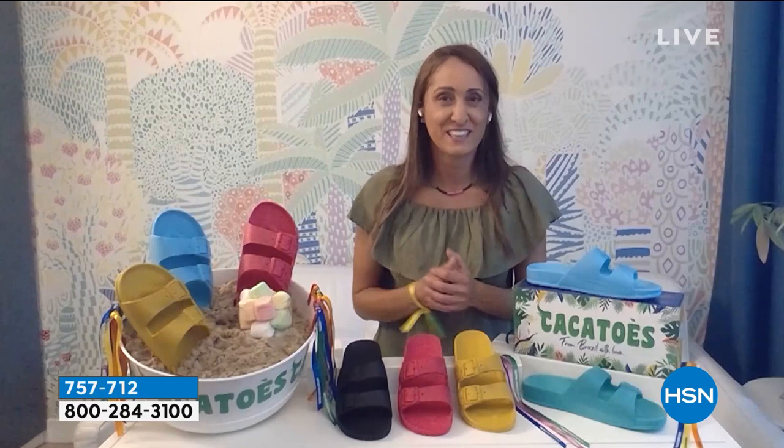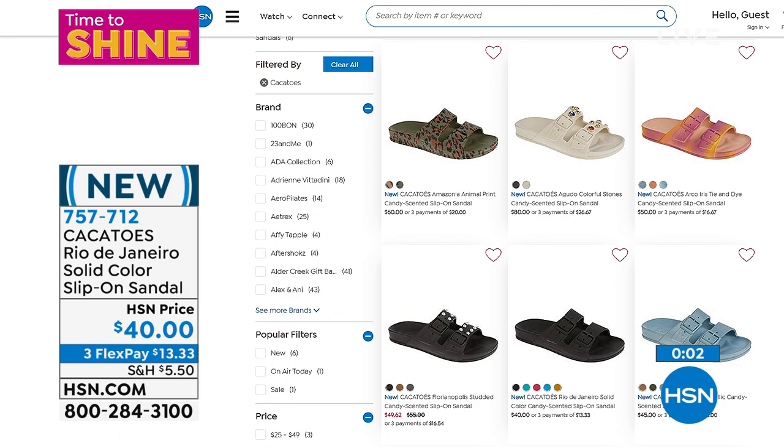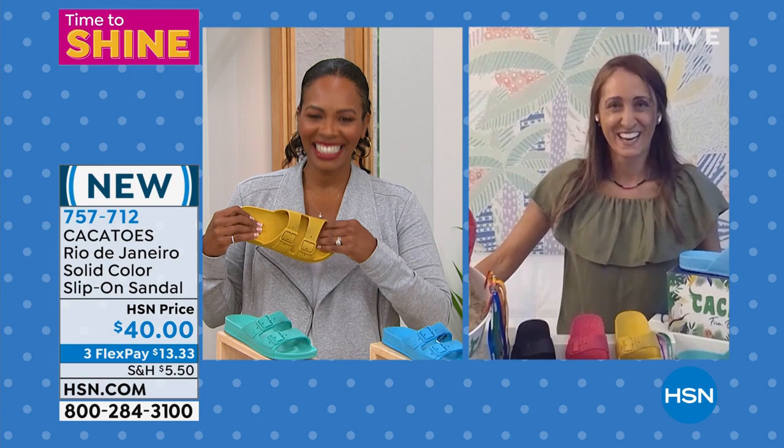Once you start wearing them you're not going to want to take them off. There are lots of styles — check hsn.com and come back for more. Geraldine, thank you so much for bringing these to us — it is so great to have something fun, different, and unique here at HSN. Enjoy — item number 757-712.